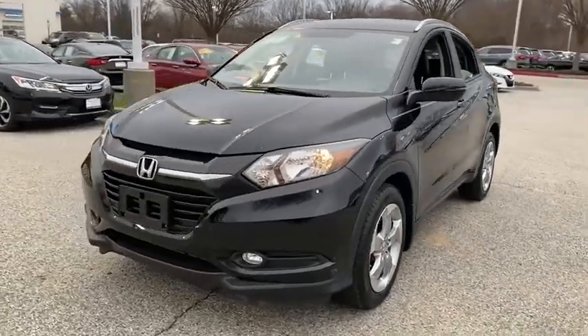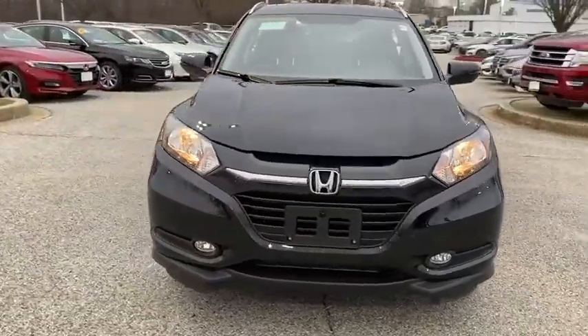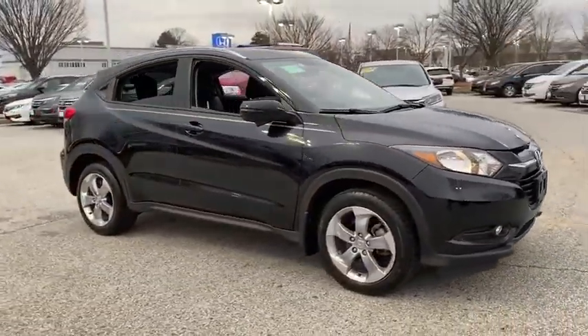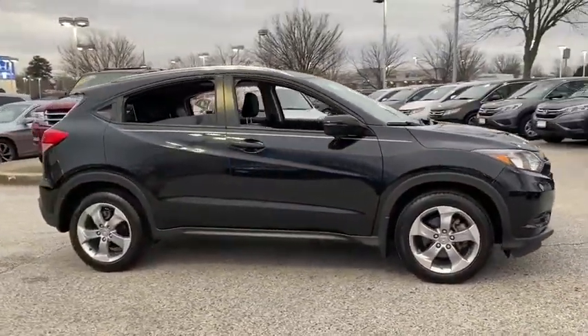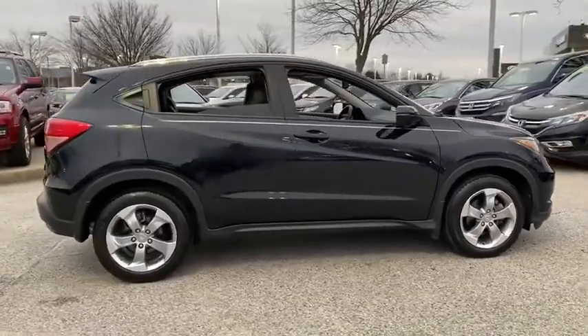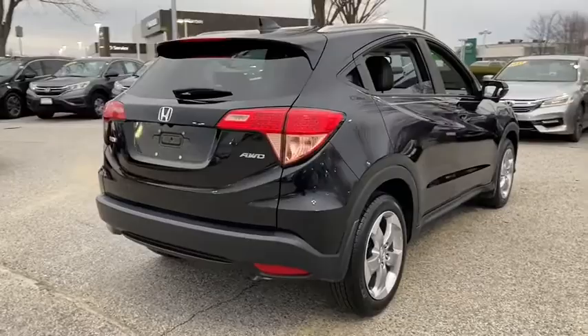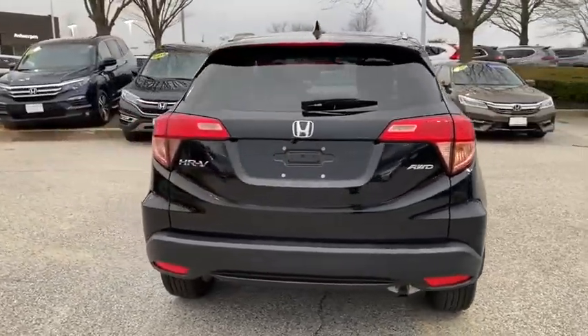Looking for the right vehicle? Check out the 2016 Honda HRV. The HRV has a good-looking exterior with a clean design. It comes with a well-tuned suspension and a handsome and flexible interior with tons of options to choose from. This vehicle has less than 20,000 miles.